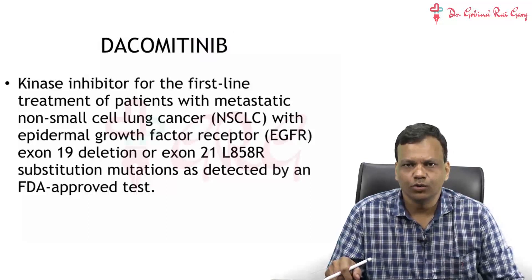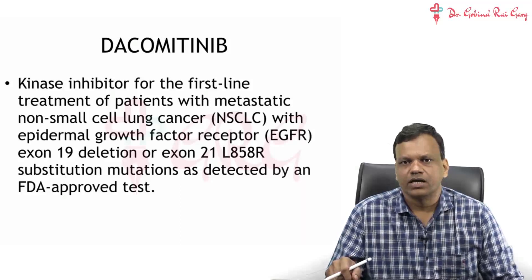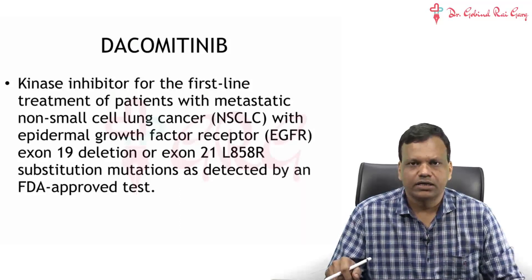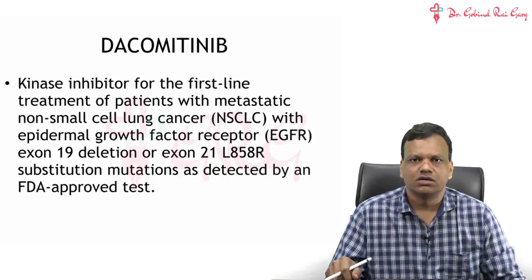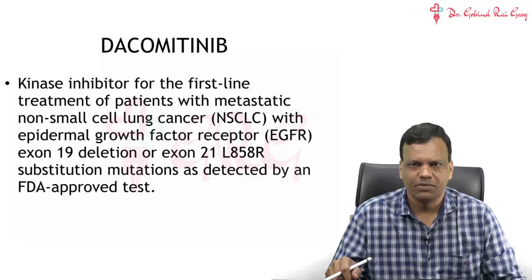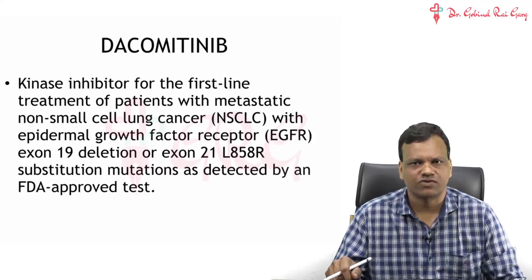These are the important points about the new drugs approved in the year 2018. I will reiterate that try to do these new drugs only when you have already completed your syllabus of pharmacology, because the new drugs are difficult to remember and only one question is asked in any competitive exam, except JIPMER where you can expect 5 or 6 questions from these drugs.